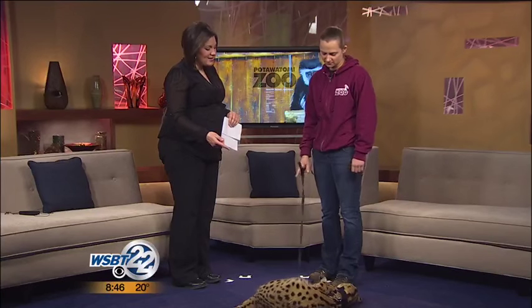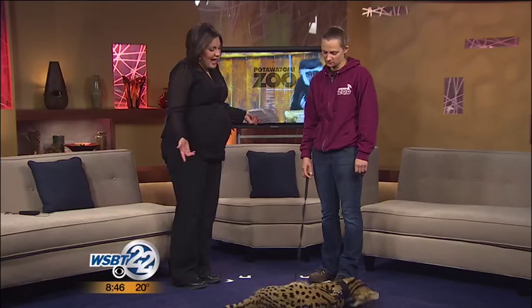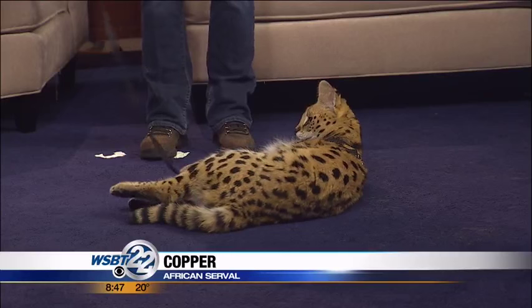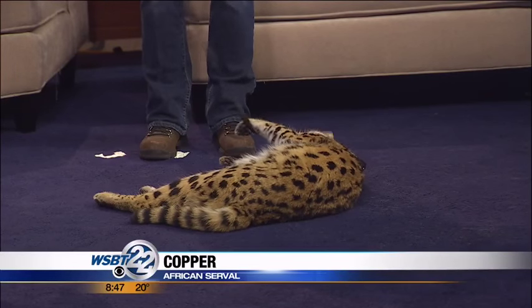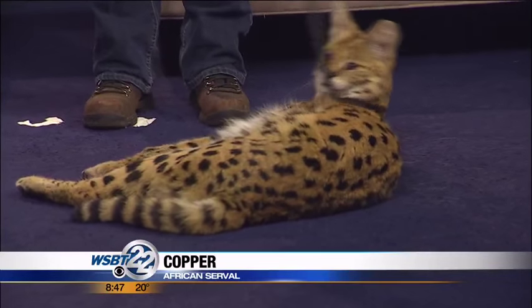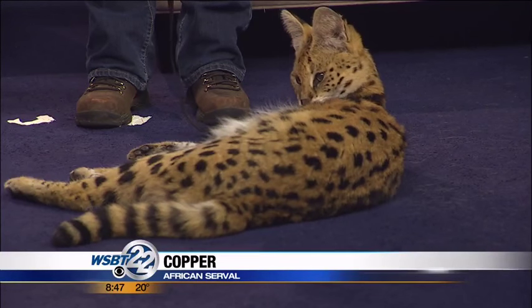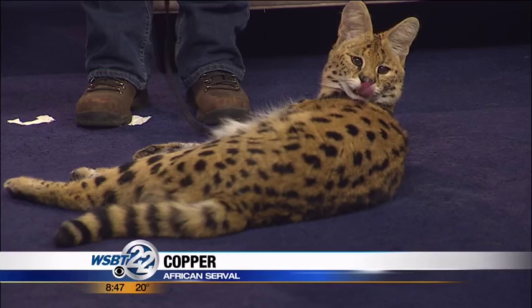So tell me about Copper. He looks like a cat — he's just very large — but you don't recommend having one of these as a pet? No, he's an African serval, and he was hand-raised. He was bottle-fed by a person when he was younger. He's only 10 months, and he's got a little bit more growing to go. He is a little destructive — you wouldn't want one in your house.